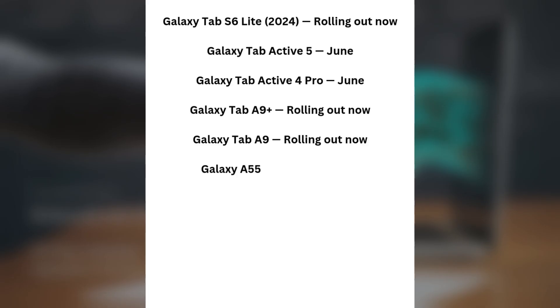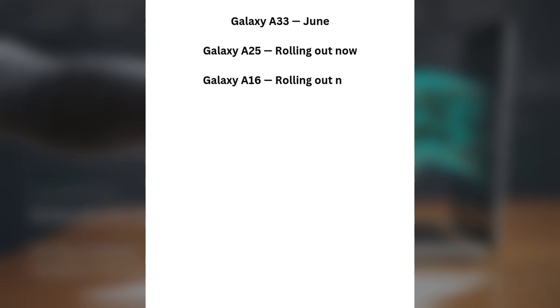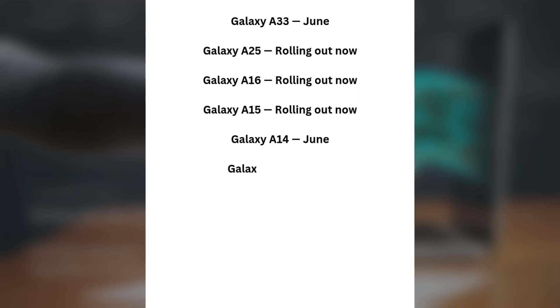Galaxy A55 — rolling out now. Galaxy A53 — June. Galaxy A35 — rolling out now. Galaxy A34 — June. Galaxy A33 — June. Galaxy A25 — rolling out now. Galaxy A16 — rolling out now. Galaxy A15 — rolling out now. Galaxy A14 — June. Galaxy A05s — June.